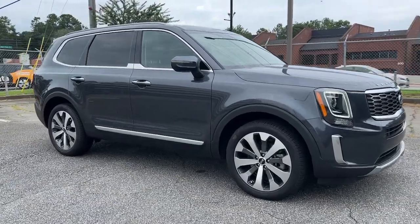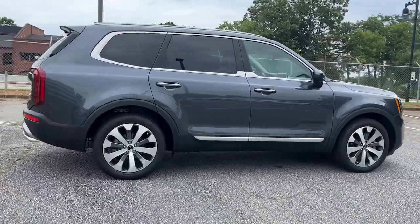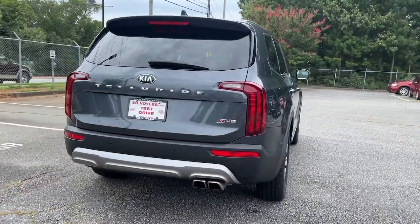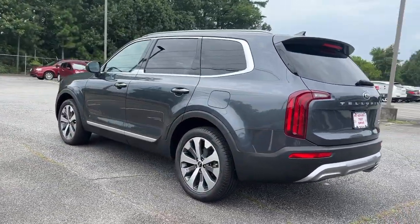Hop into the 2020 Kia Telluride. This vehicle still has fewer than 20,000 miles on the clock, so it won't last long. Here's a capable and stylish Kia Telluride that's spacious, comfortable, and loaded with standard features.